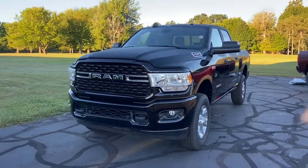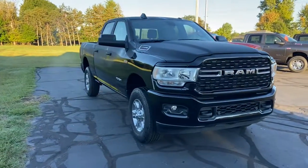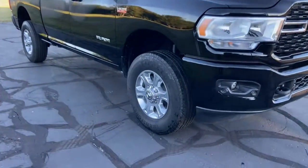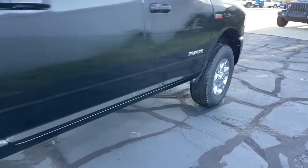Go home happy with the 2022 Ram 2500. The Ram 2500 delivers heavy-duty capability, sophisticated style, rugged strength, and technology that keeps you safe and connected.